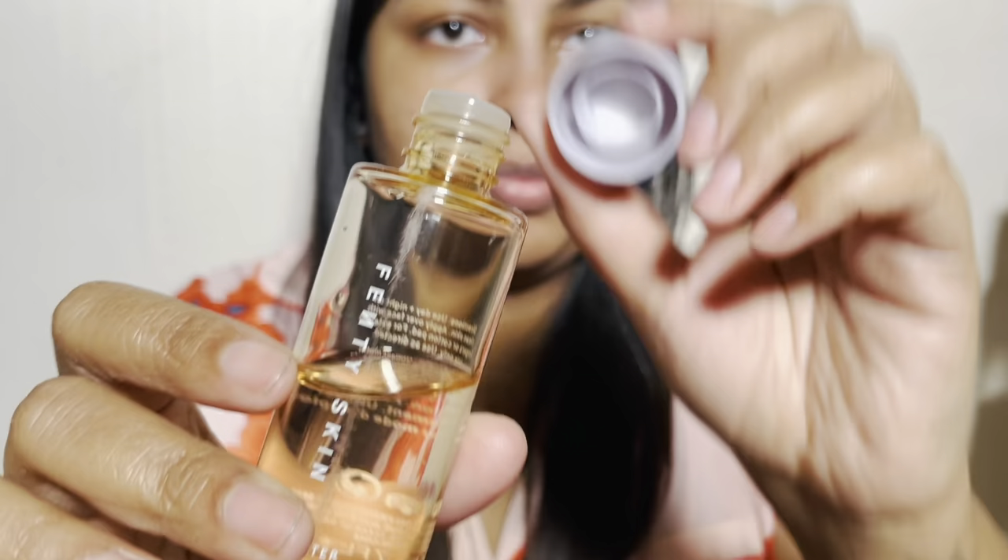Fenty Skin overall is a brand that believes in clean beauty, so that's why her toner doesn't really specify that you need to use a cotton pad — you can just use it on your skin with your fingers, which is what I like to do. I'm going to open it and take some on my hand. If you can see the consistency of this serum, it's quite thick, it doesn't really run all over easily. I just rub it between my fingers and dab it on, going in circles.